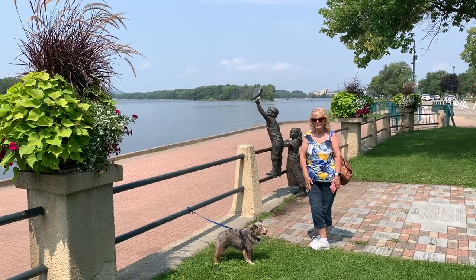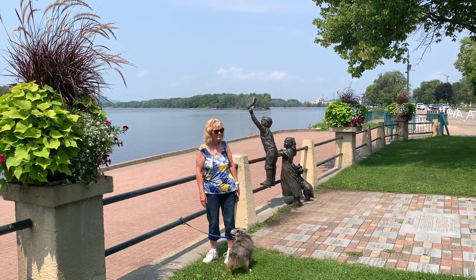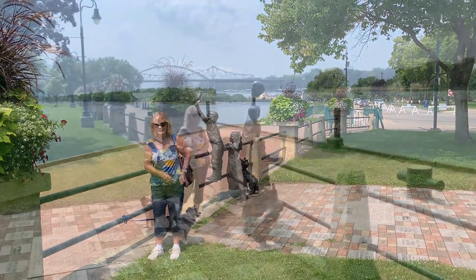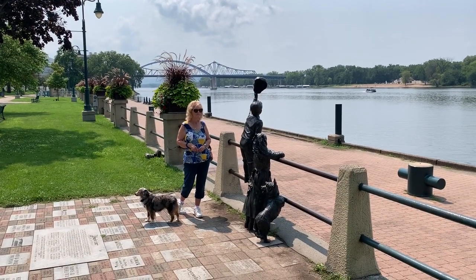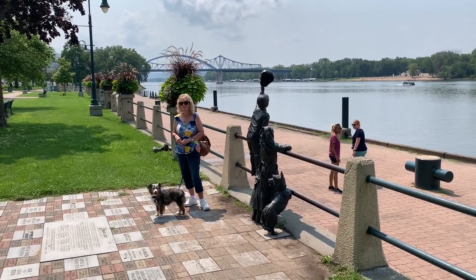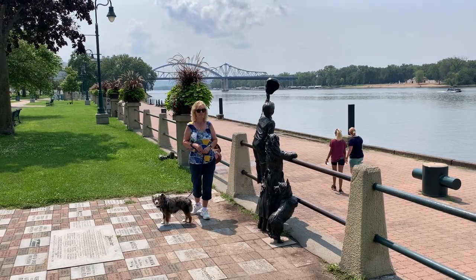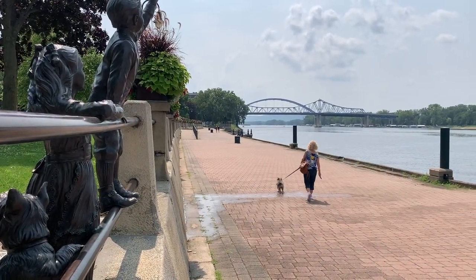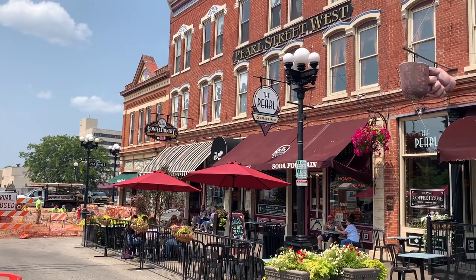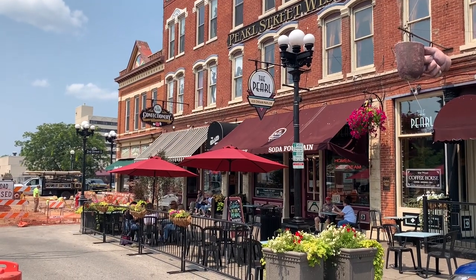We made a day trip down to La Crosse, Wisconsin. This is the Mississippi River — we're at a riverfront park and it sure is pretty down here. There's a cheese store and an ice cream parlor just a few blocks from here. We're in downtown La Crosse on Pearl Street, and you're looking at the Pearl Ice Cream Parlor — we're going to go in there and get Milo some ice cream.